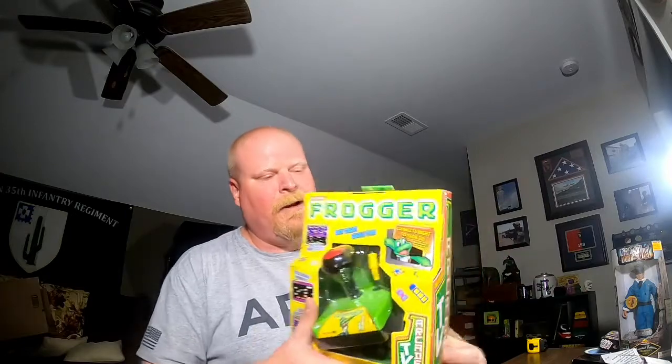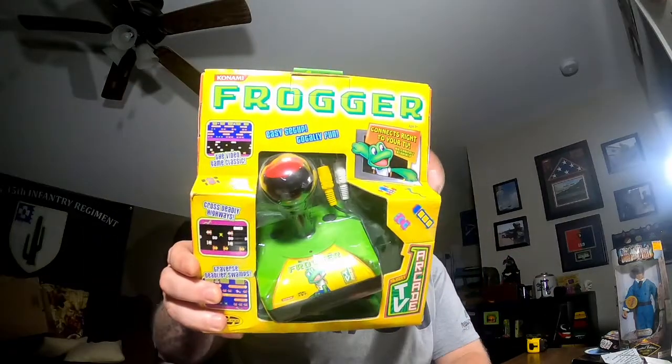After I left Habitat Restore I went over to the Goodwill on the other side of town since I was over that way anyway. I only got one item — still sealed, paid $2.99 for it. This is a Frogger arcade game that you plug into your TV, never been opened. I think I can get about $25 for this.